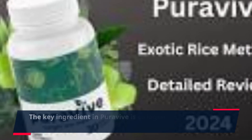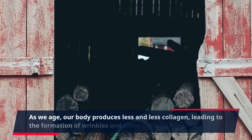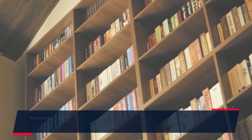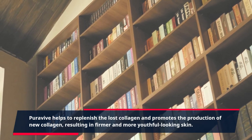The key ingredient in PuraVive is collagen, which is the building block of our skin. As we age, our body produces less and less collagen, leading to the formation of wrinkles and other signs of aging. PuraVive helps to replenish the lost collagen and promotes the production of new collagen, resulting in firmer and more youthful-looking skin.